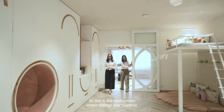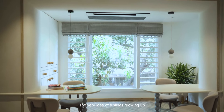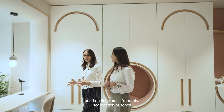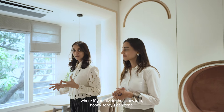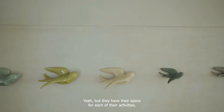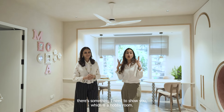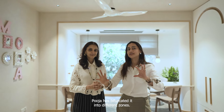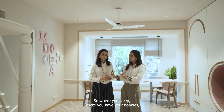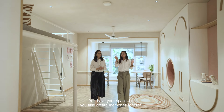This is the hobby room where siblings play together, do their hobbies, and study together. The very idea is siblings growing up and bonding through the segregation of zones — a hobby zone, a sleep zone, a toilet zone, and a study zone — so they're still living together but have their own space for each activity. Usually we call it a playroom, but here we're calling it a hobby room. That way it really works for siblings who are growing up together — you have your space but you also create memories together.